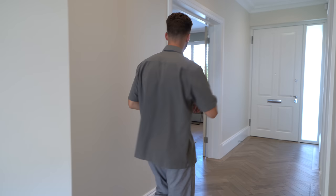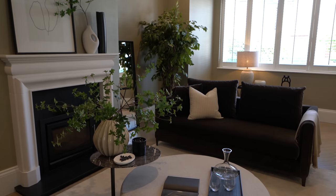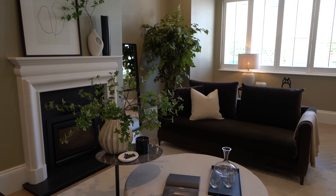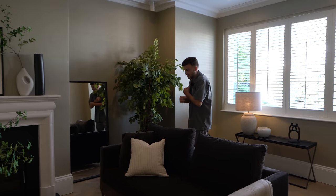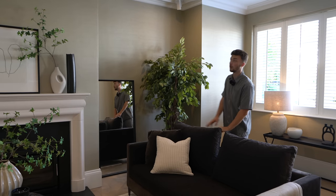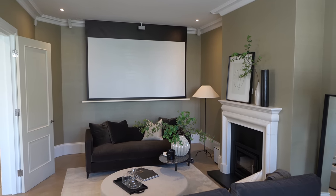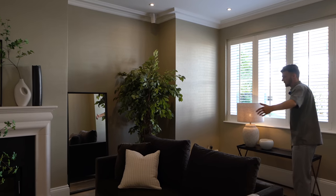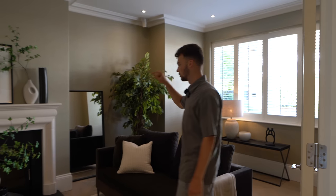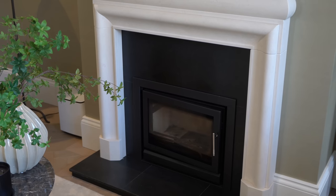Going back towards the front door, we have another lounge - more of an informal space. In here there are two sofas, plenty of seating, very soft with carpet, and it feels much cosier. From the acoustics it's quite a nice room; you could imagine watching a movie in here because there's a projector screen and projector that comes down from the ceiling - it really doubles up as a cinema room. There's also a traditional-looking fireplace with a log burner which is a nice touch to keep you warm in winter.